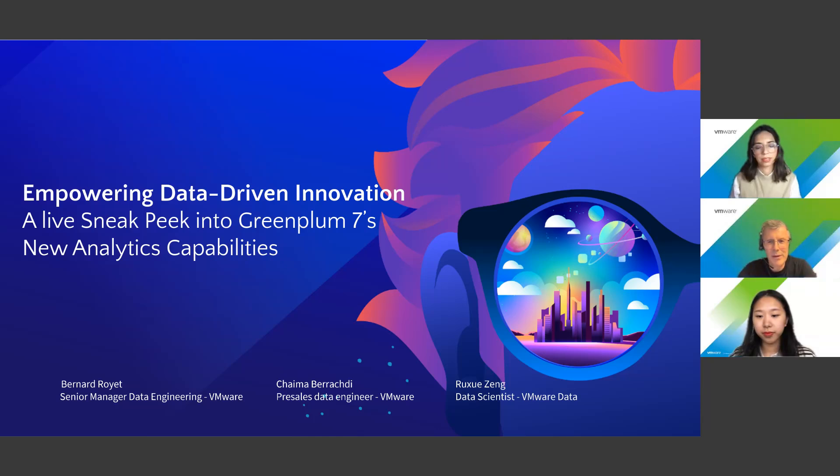Hello, good evening, good morning, good afternoon, everybody. I am Bernard Royer. I am senior manager in the VMware data team, and I am here tonight to talk about the new features of Greenplum 7. I am here tonight with Shaima, who is pre-sales data engineer at VMware Data, and also with Ruxu, data scientist at VMware Data.